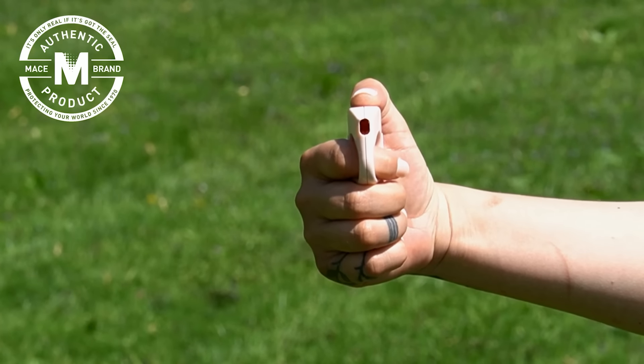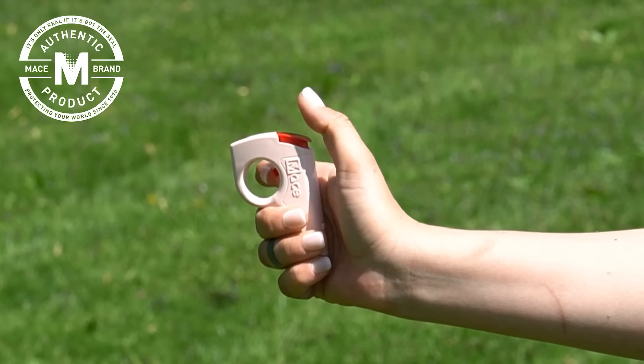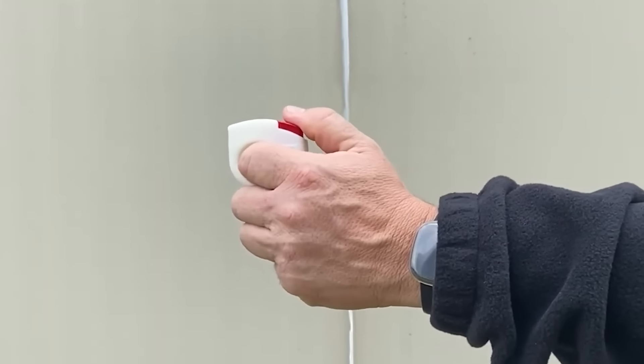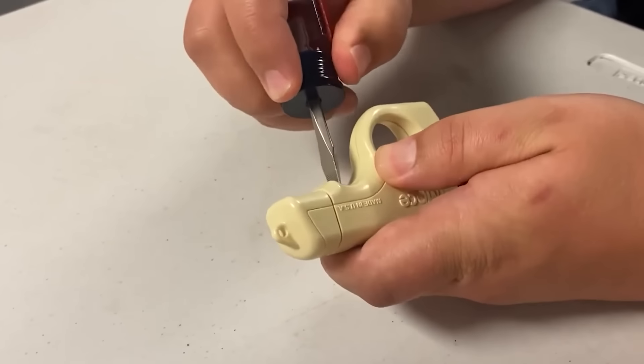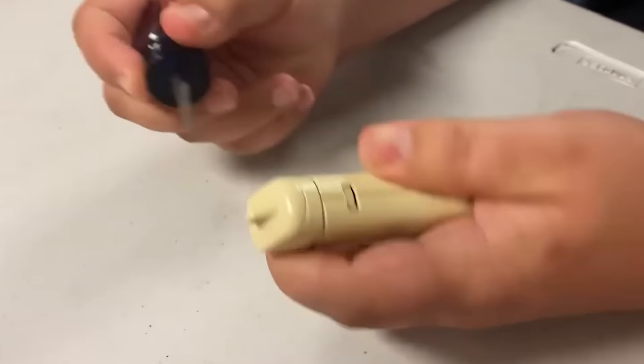Despite its innocent appearance, the Pocket Hero hides a real beast — a miniature pepper sprayer that screws onto the body. This device stuns opponents with a jet of pepper spray and is fitted with just two buttons: the safety button and the trigger button. The element of surprise is guaranteed. The Pocket Hero is sold for $60.